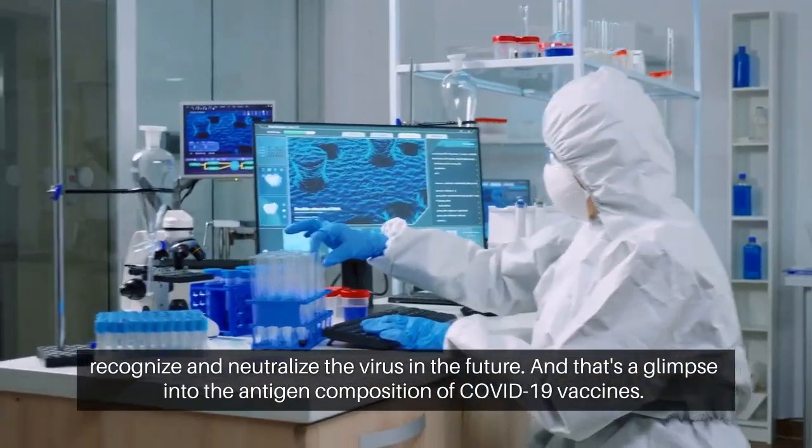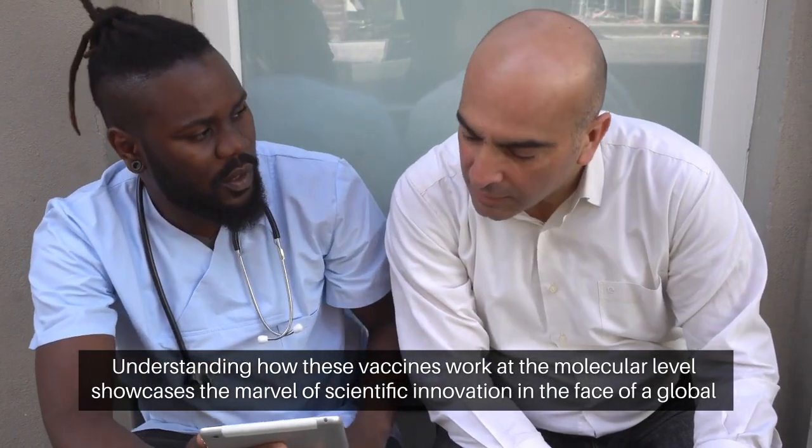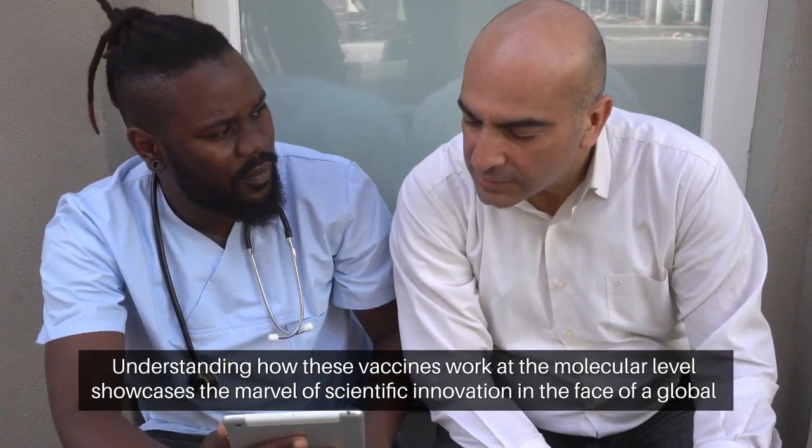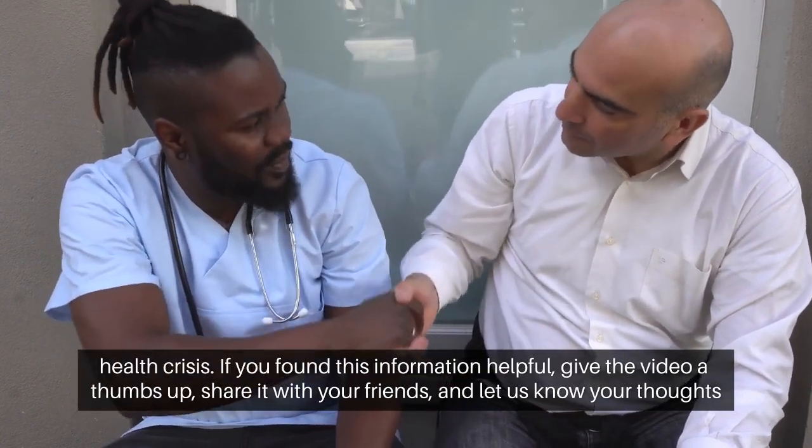And that's a glimpse into the antigen composition of COVID-19 vaccines. Understanding how these vaccines work at the molecular level showcases the marvel of scientific innovation in the face of a global health crisis.